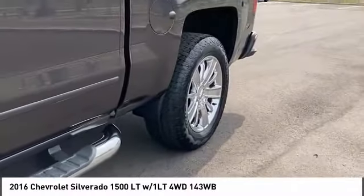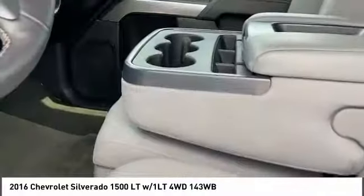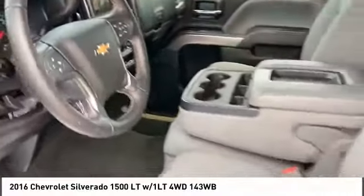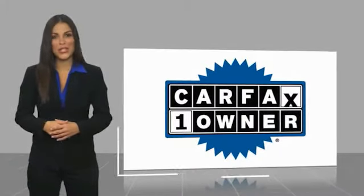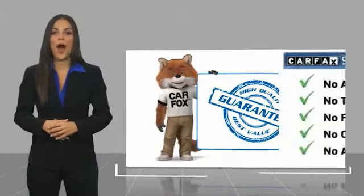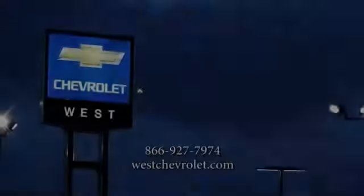Come take a test drive today. This is a one owner vehicle with a Carfax vehicle history report. Be sure to find a complimentary copy of this report online or contact the dealership. This vehicle qualifies for the Carfax buyback guarantee. We'll see you next time.